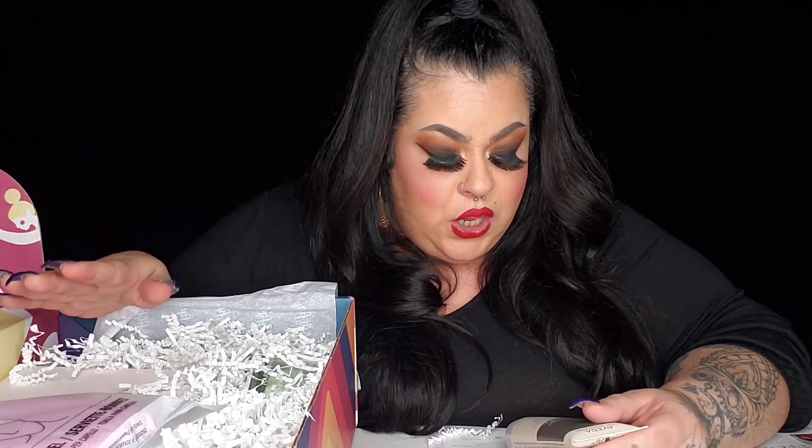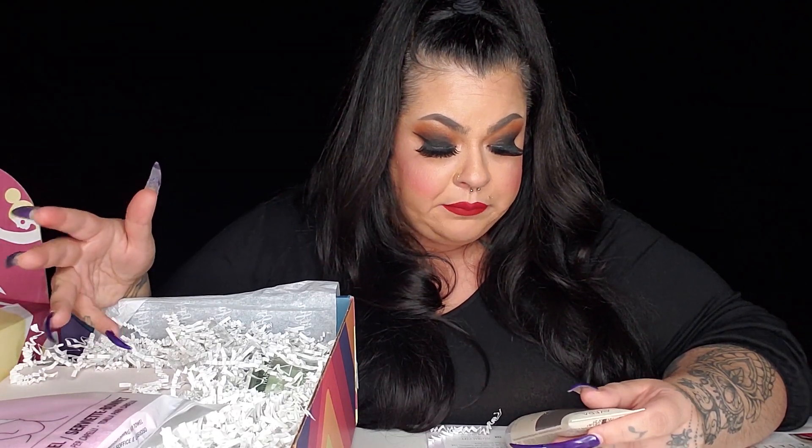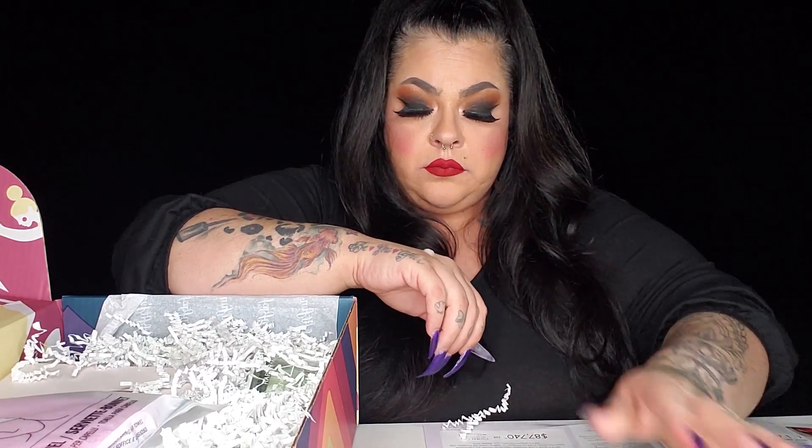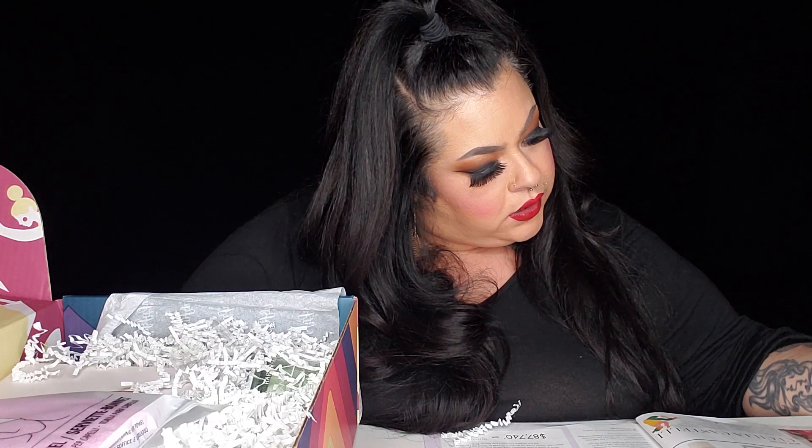Next up — Alterna! I work in a salon, I love and live by Alterna products, they're amazing. This is Damage Remedy — a daily hair repair. Let's open it and see how it smells. Mmm, that smells good! It smells refreshing, like your hair will smell super fresh after a shower. This retails for $30. You guys know hair products can be expensive!